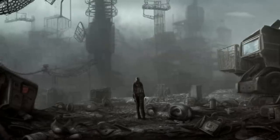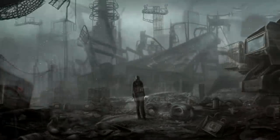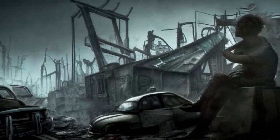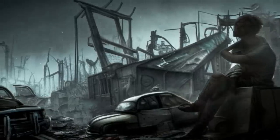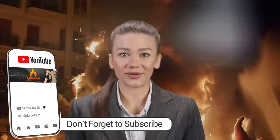Remember, escaping from a martial law quarantine camp is a complex and potentially dangerous task. It's important to stay calm, think clearly, and have a well-thought-out plan in place. Whatever you do, never panic. Good luck. And remember, it's always important to prioritize non-violent solutions and to consider the potential consequences of your actions. Escaping the quarantine camp can be very dangerous, so proceed with caution and stay safe. Don't forget to subscribe to the Canadian Prepper YouTube channel. Thanks for watching. Molly out.